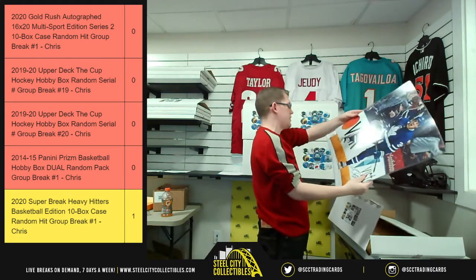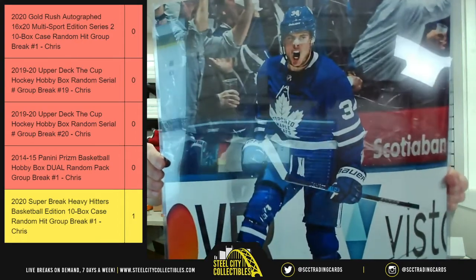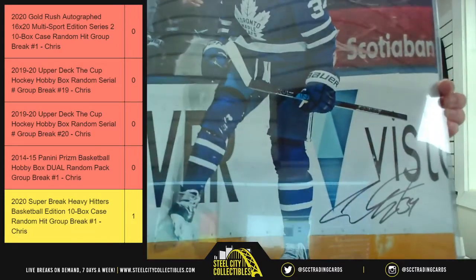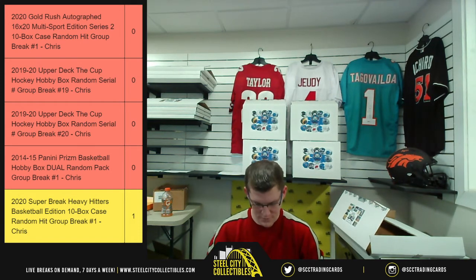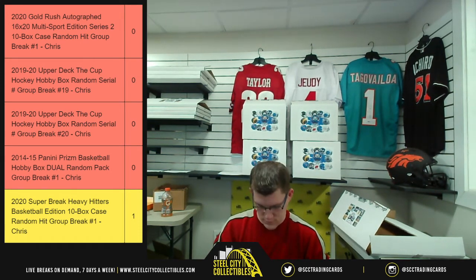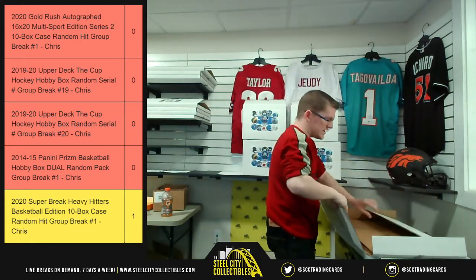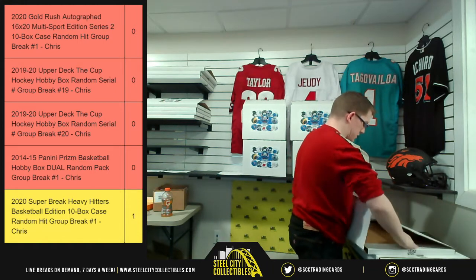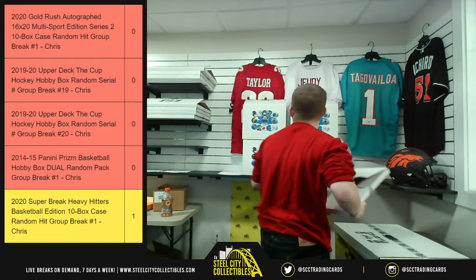Speaking of hockey — because we're getting ready to run some hockey — we have Auston Matthews, Maple Leafs. There's the autograph right down there. Matthews, Maple Leafs. That's getting us ready for the hockey breaks that are coming up next, because we got two of them back to back.